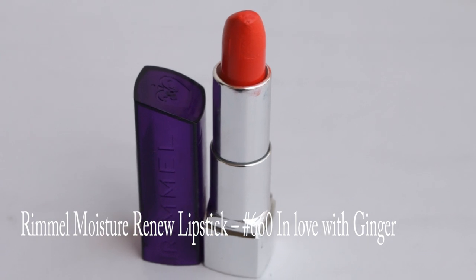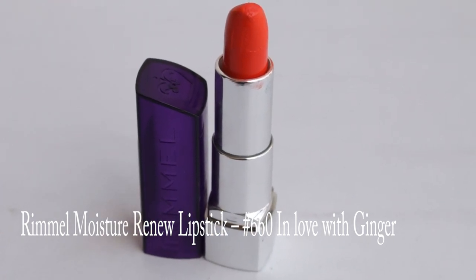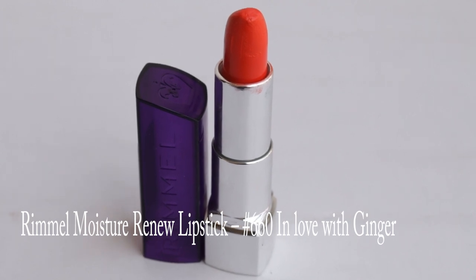The next shade is Maybelline In Love with Ginger — an absolutely gorgeous shade. It's neither too bright red nor too bright orange, just perfect. The only problem is the staying power, which is pretty bad — it stays for about one to two hours and then vanishes, so you have to keep reapplying. But it's a gorgeous shade that I really love on my complexion.